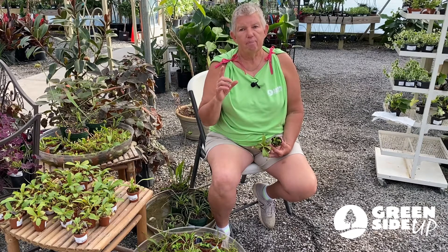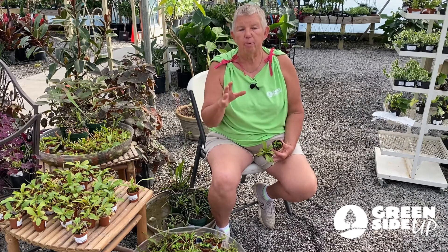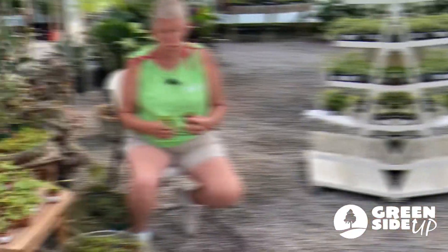One of the plants that does really well here in North Carolina is the Venus flytrap. In fact, it does so well that while other states have a native bird or a native flower, we have a native carnivorous plant — the Venus flytrap. So we're going to talk a little bit about the Venus flytrap.